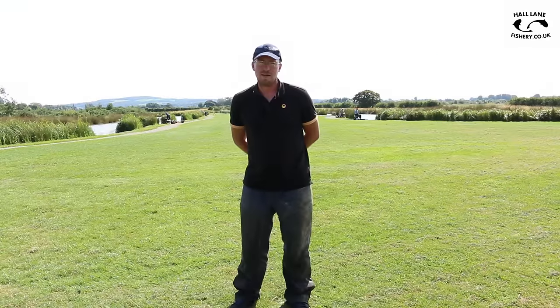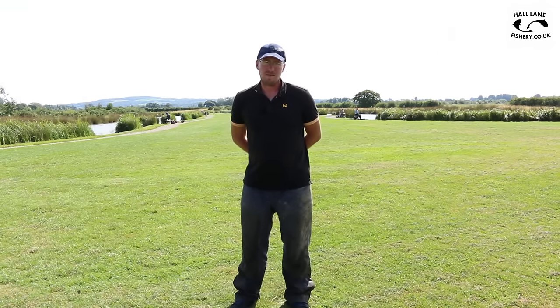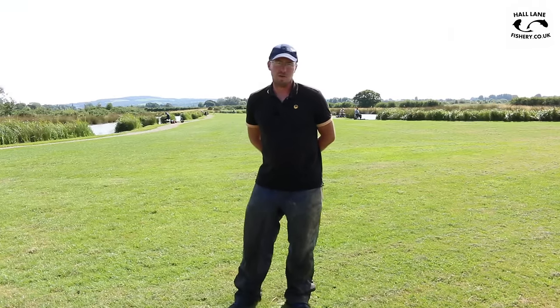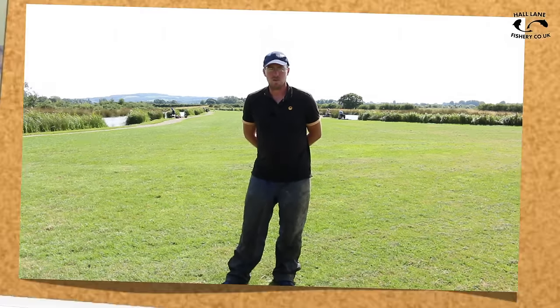Hi and welcome to Hall Lane Fishery, I'm Andy Bennett. I'm here today to just run you through the basics of the fishery. I'm going to show you a few tactics that will help you catch some more fish, and we're going to go through each lake and give you an idea of how you can enjoy your day better. So we're going to nip over to the lakes and show you what it's all about.